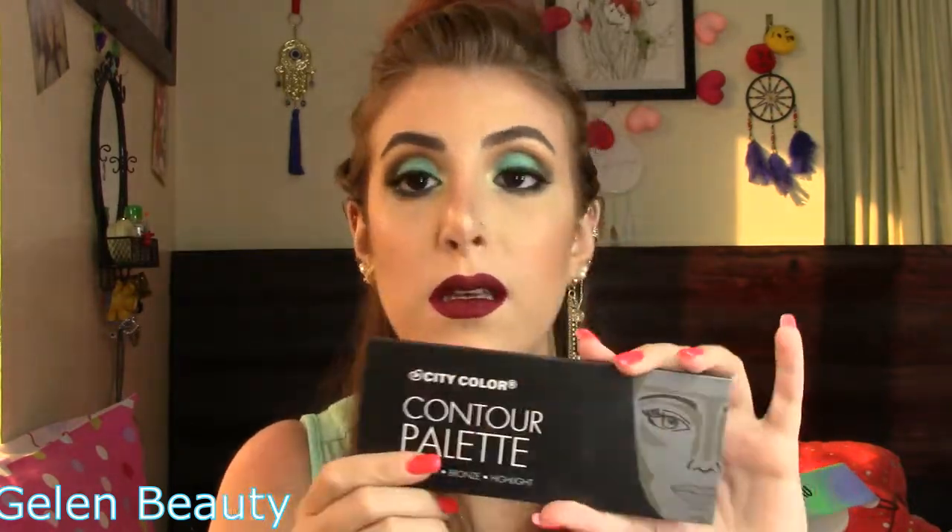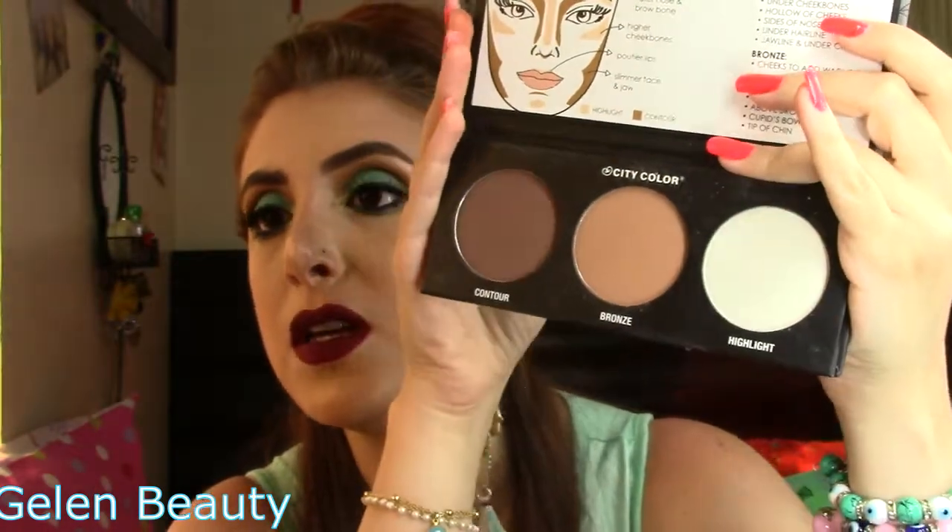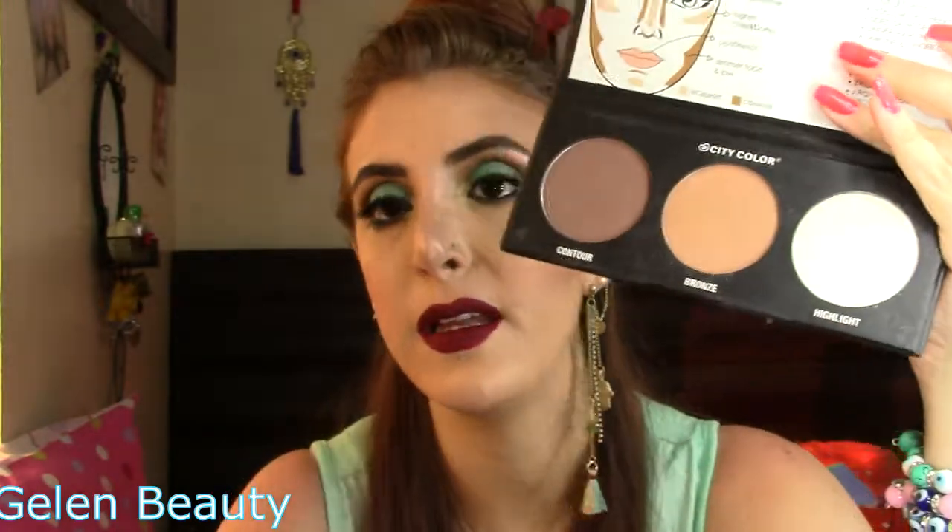Of course I'll do a video on each product — I've already done the Zulu palette by Juvia's Place, which I'll link down below. Now let's move to the products the website sent me as a bonus. There was an offer where if you purchase a certain amount, they send you a mystery bag. They sent me a contour palette by City Color — I hadn't heard of the brand, but I've tried it and it's really good. It has a contour, bronzer, and highlight.